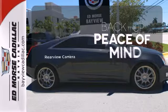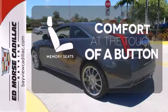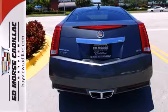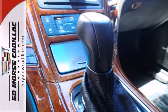Hindsight is 20-20 with the backup camera. Get comfortable with the touch of a button, thanks to the memory seats. You might take a drive just to listen to the premium sound system. The cabin of this CTS is cool and comfortable with sleek, high-tech instrumentation ready at the touch of your fingertips.